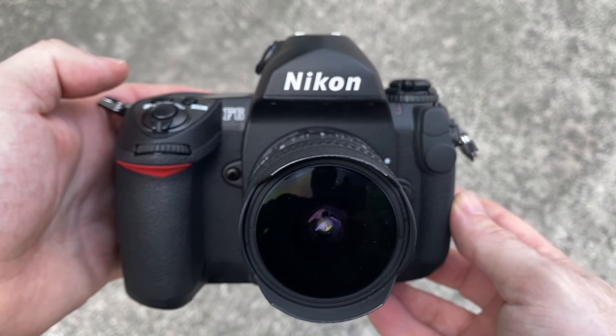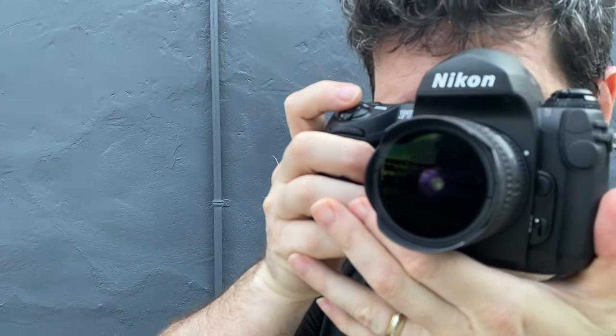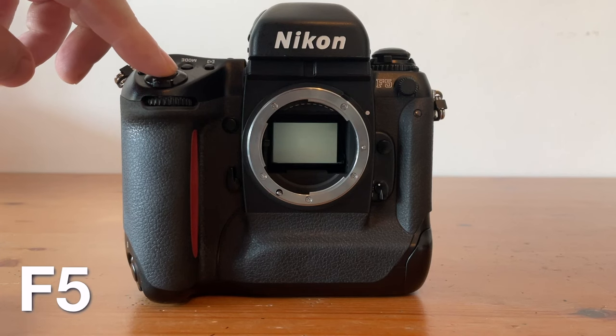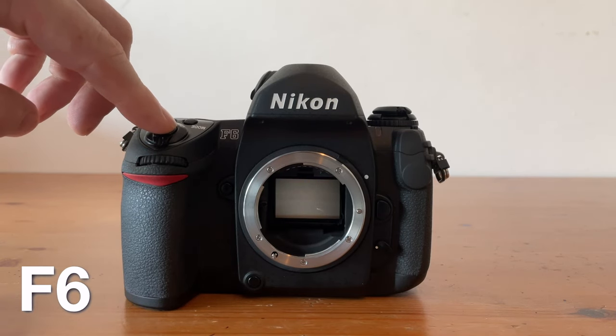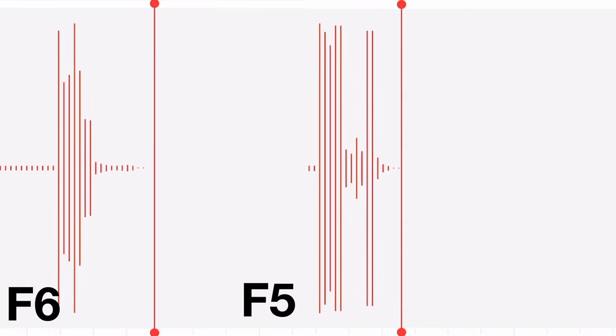Nikon says a lot about the F6 being quiet, and to be honest, now that I'm used to silent mirrorless cameras, calling any mode on the F6 or any SLR camera quiet is kind of funny. I compared the sound of the F5 to the F6, both in quiet mode, so you could hear the difference — the F6 is definitely quieter. Looking at the sound waves side by side, more of the F5's sound spikes are longer and therefore louder. The F6 also makes sound for a shorter duration, with 7 significant spikes compared to 11 spikes for the F5. Quieter, but not exactly quiet.